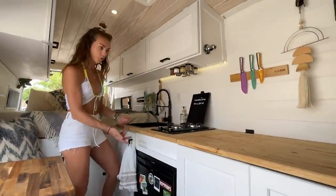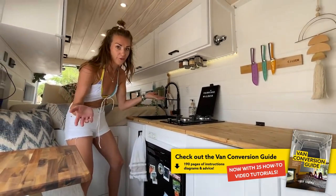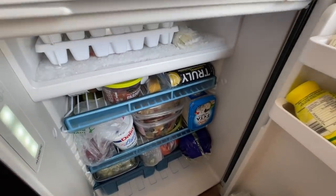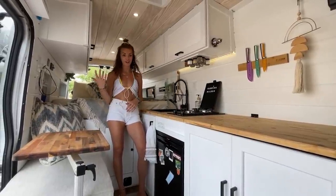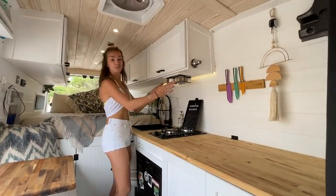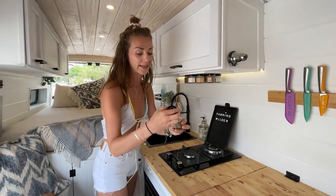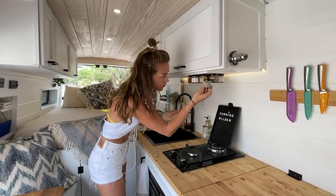We love our fridge. It's a Dometic fridge — not a normal cooler but an upright fridge. What's so nice about it is we have a freezer in there and we can make our own ice, which is huge especially now in Florida where it's hot and humid. The ice is super handy for smoothies or filling up our cooler for the beach. We saw these magnetic spice jars in other vans, ordered them on Amazon — they have magnetic lids and we just attach them to this magnetic plate.